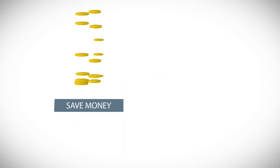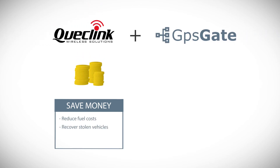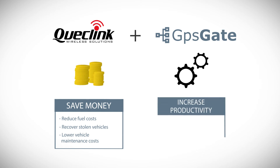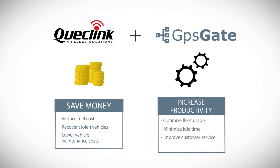QuickLink and GPSGate's joint solution can help you reduce fuel costs, recover stolen vehicles and lower maintenance costs. Increase productivity, optimize fleet usage, minimize idle time, improve customer service and improve driver security.